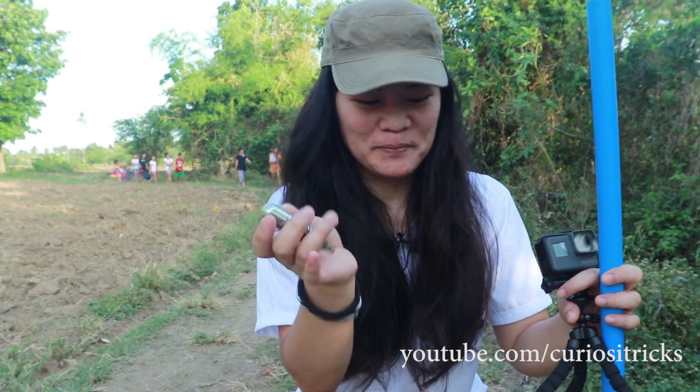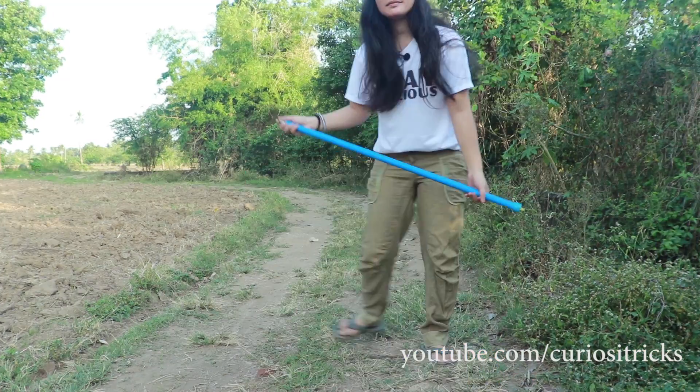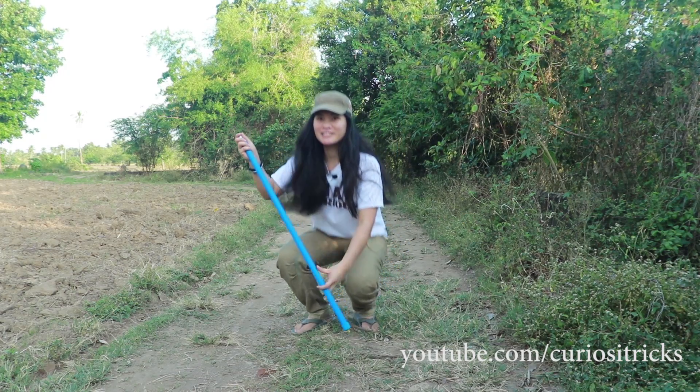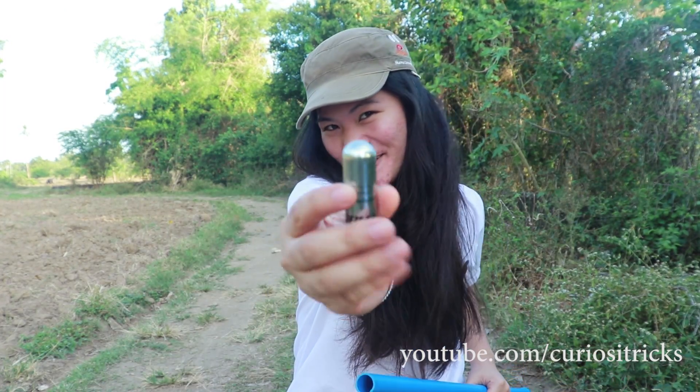One more — let's do another one, and later we'll do a slow-motion shot. I was surprised! Okay, we're gonna try again with another CO2 rocket.